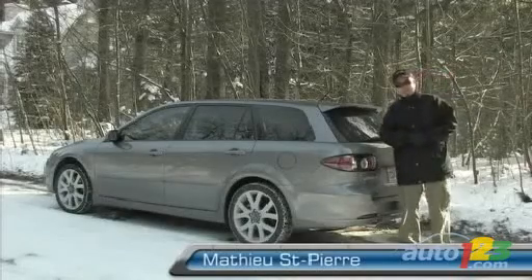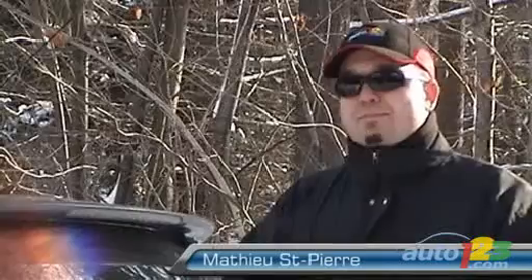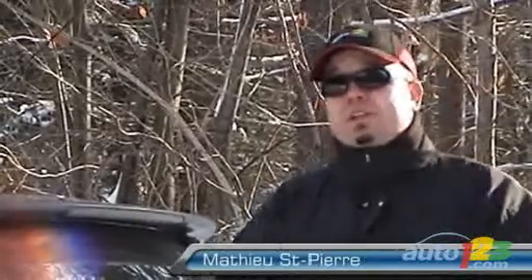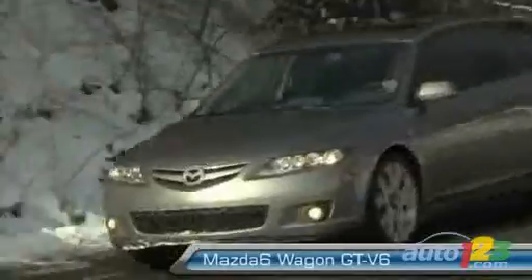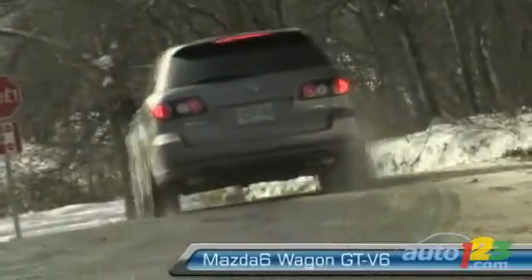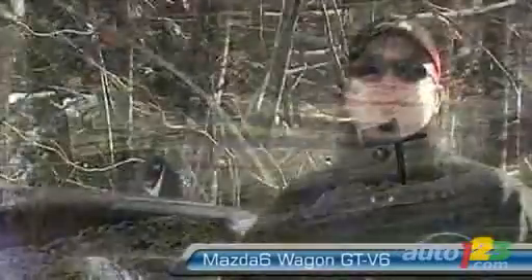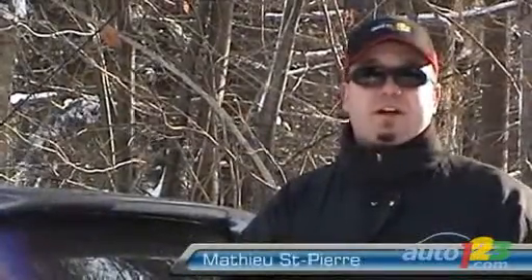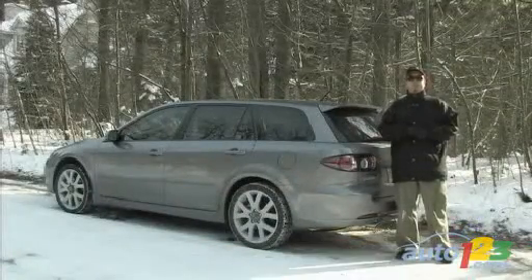Mazda products are typically fairly reliable. Maintenance costs are maybe average to slightly above average. My biggest concern with this car is that in the past, Mazda had some problems with their automatic transmissions. This is an all-new 6-speed automatic, and at the moment it works beautifully — it shifts crisply and knows what it's doing. We'll have to wait and see, but you do have a five-year, 100,000-kilometer powertrain warranty, so if anything should happen it'll likely happen within that period, meaning you don't have much to worry about.